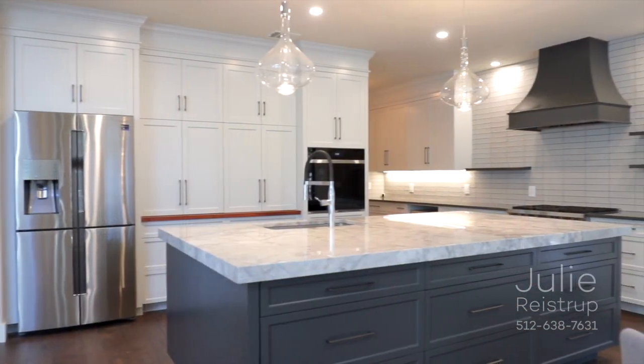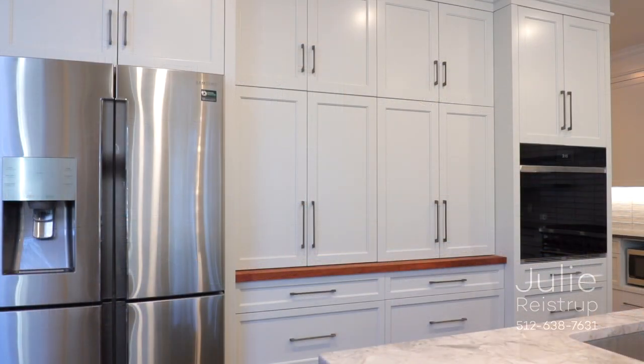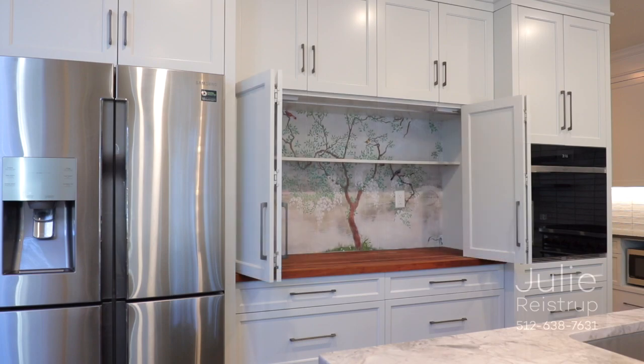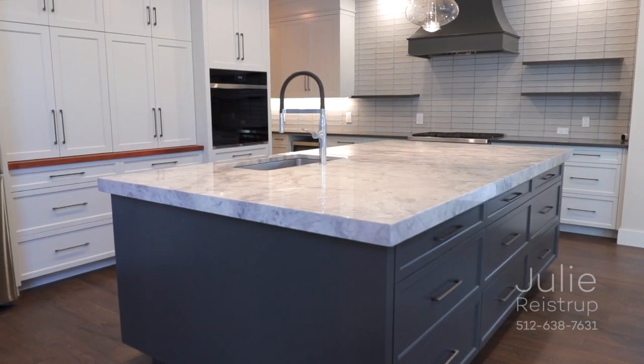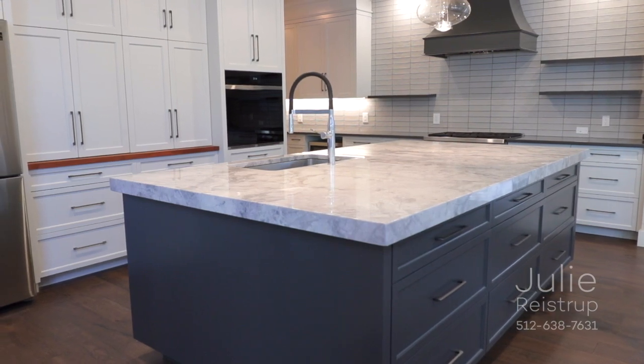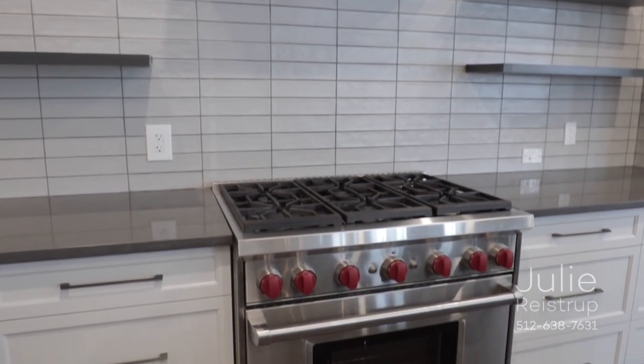Prepare a feast in the kitchen, boasting stainless steel appliances, bespoke cabinets with integrated coffee station, an expansive center island with natural gray goose quartzite countertop, and a custom vent hood crowning a six-burner Wolf range.